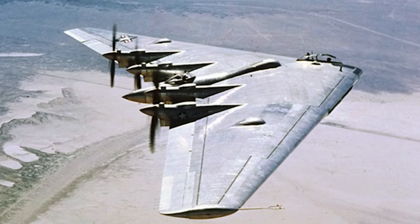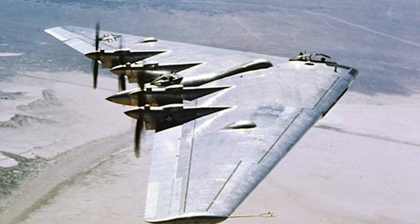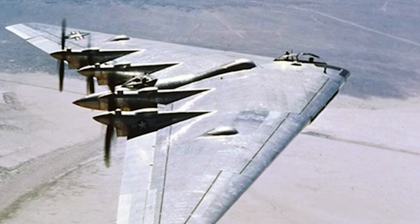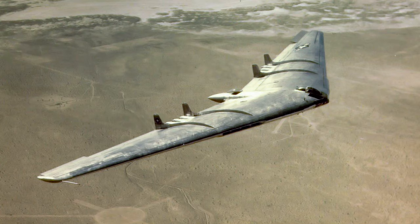In September 1943, 13 pre-production YB-35s were ordered by the Army Air Forces. However, it took until May 15, 1948 until the first YB-35 made its first flight. Only one YB-35 was completely finished; the second was scrapped before it was finished, and the remaining 11 were converted to use other power plants.